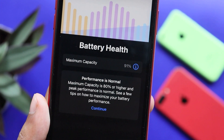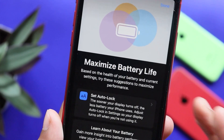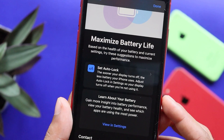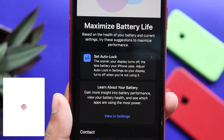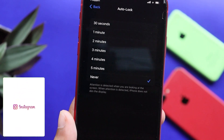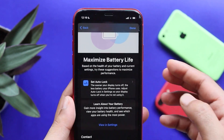We have a message that shows normal performance. We can also use that option. If you want to maximize battery life, here is a tip: set the auto lock option. If we select that option, we will set auto lock on our device and expand the battery life a little bit. This is a battery tip for our iPhone.